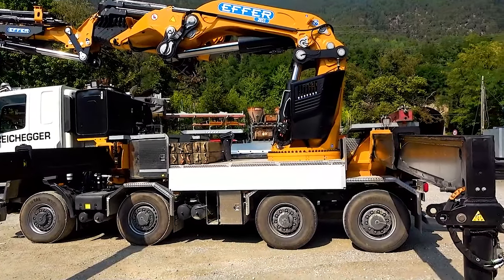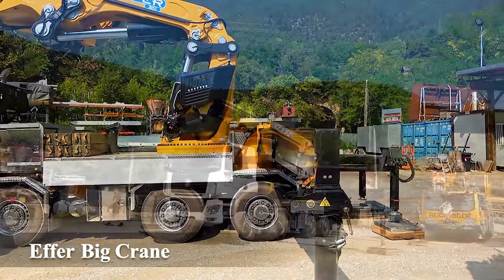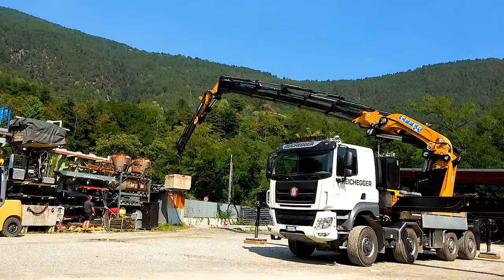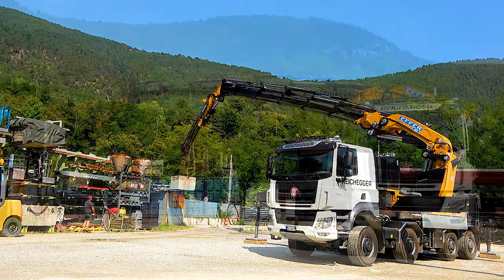Number 16: Effer Big Crane. A powerful crane for handling heavy loads.